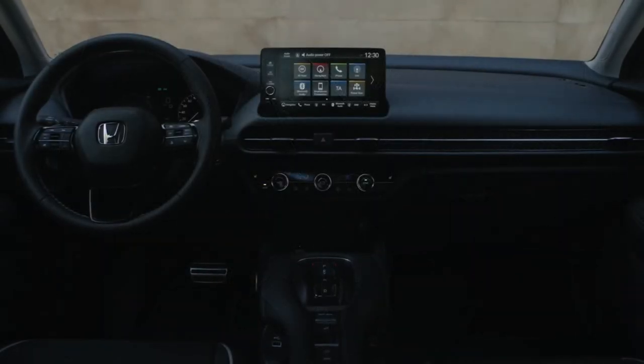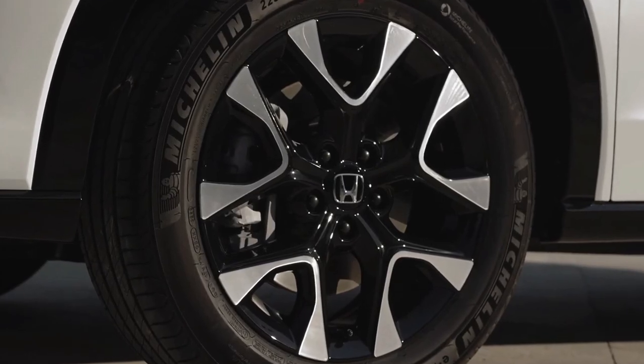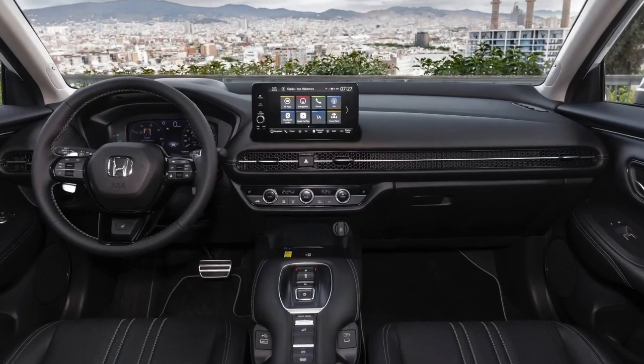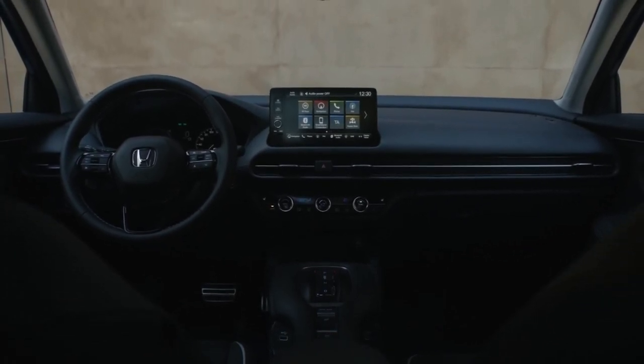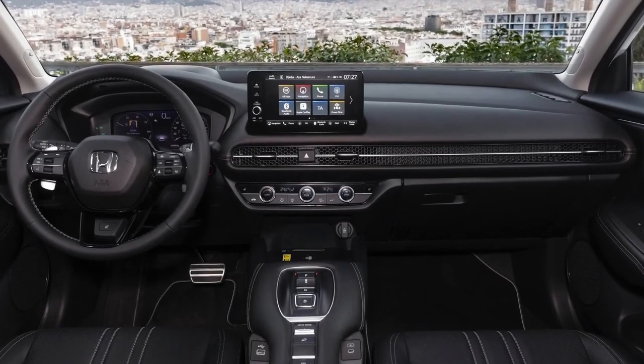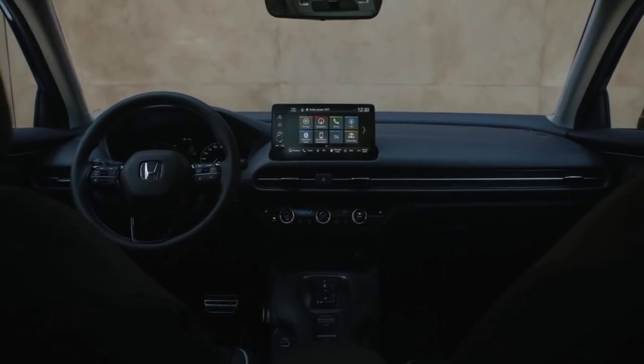The ZR-V is the latest Honda vehicle to feature the company's advanced suite of Honda Sensing technologies as standard. Combined with a comprehensive airbag system and impressive all-round collision performance, the ZR-V achieves high levels of both active and passive safety.